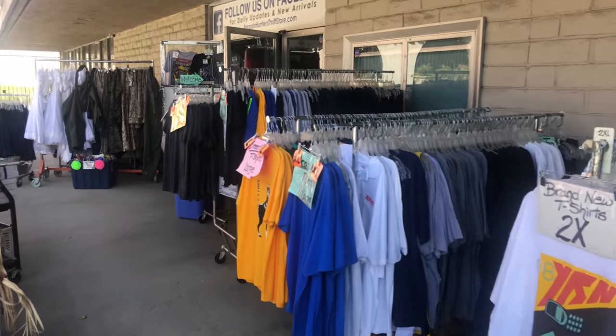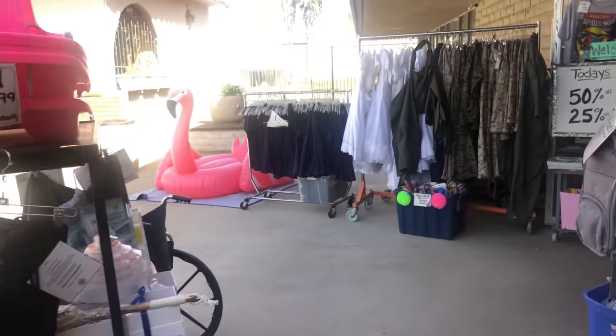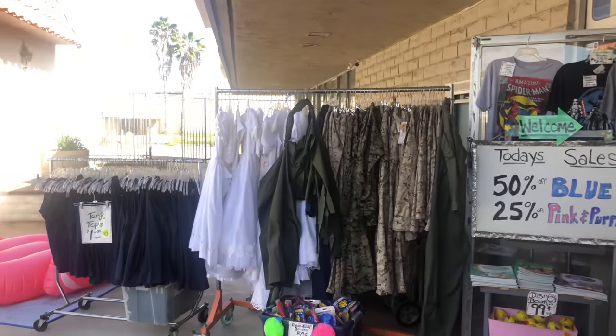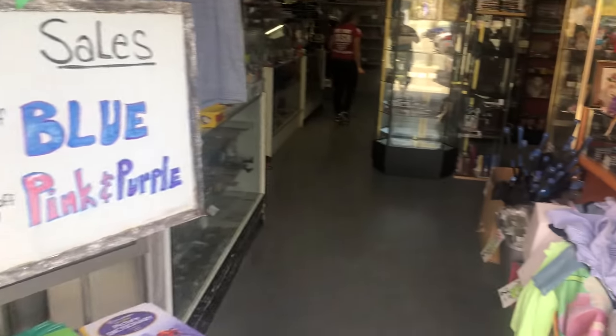As you walk up to the store, as you know, our t-shirt section — t-shirts everywhere, hats, military clothing, tank tops. We still have like another 8,000 of those when you walk in.